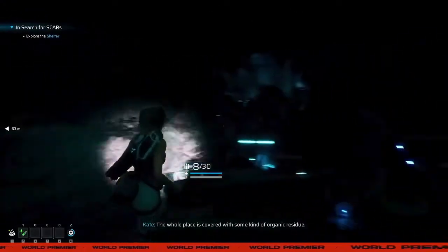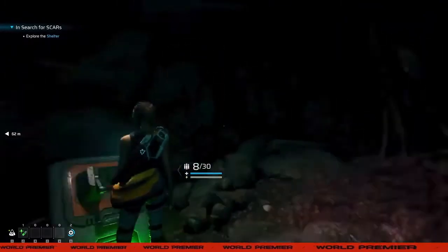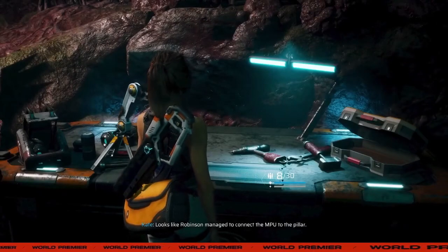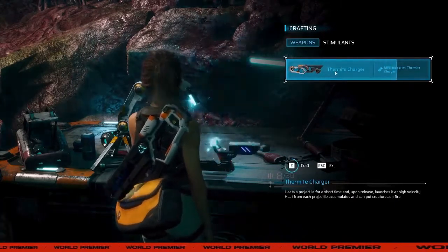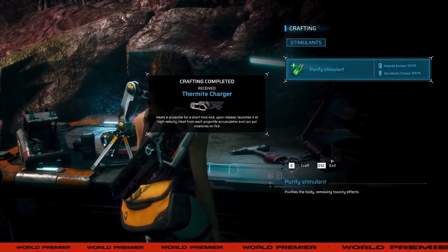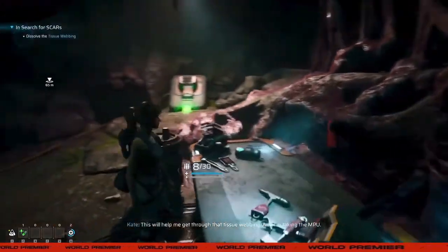The whole place is covered with some kind of organic residue. Looks like Robinson managed to connect the MPU to the pillar. This will help me get through that tissue.